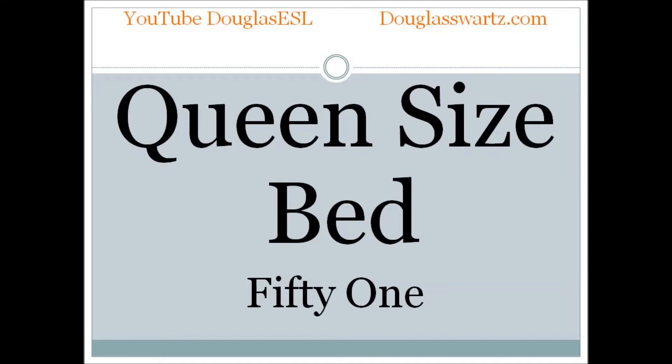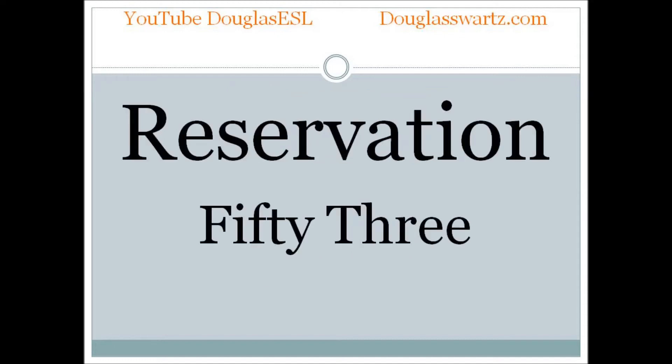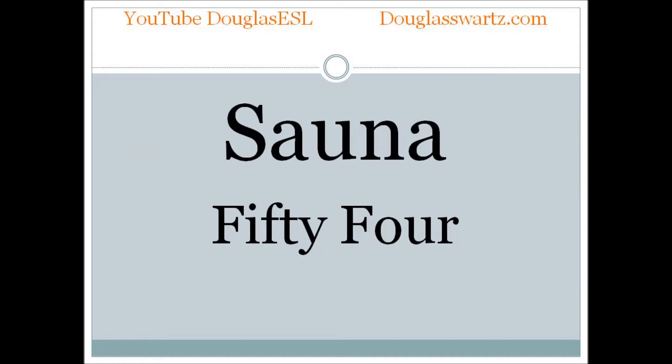Queen size bed. Queen size bed. Rate. Rate. Reservation. Reservation. Reservation. Sauna.